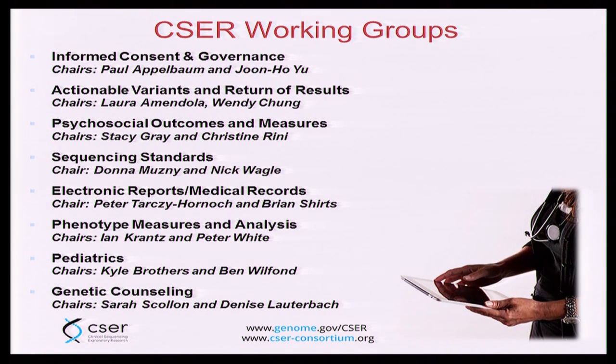Each site is responsible for achieving their specific aims for their specific disease context and patients, but we also rely heavily on the work of working groups — a similar structure to what you heard from the eMERGE Consortium. We have a number of working groups in a number of areas. Some are quite technical, such as sequencing standards or electronic reports. Others are more focused on actionability or return of results. We also have a cancer working group that's just getting up and running.